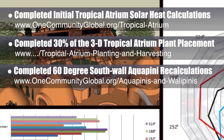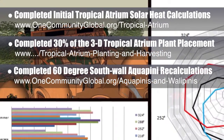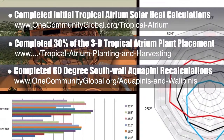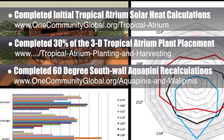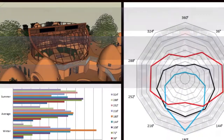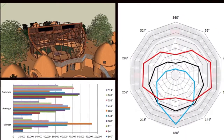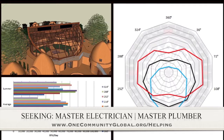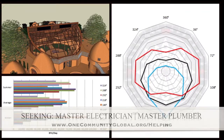We did calculations on the utility of water as thermal mass — clean quantity and temperature — calculating sun declination to size the tropical atrium south wall glazing. All these things helped us nail down the roof design for large-scale aquapini and to explore whether that same design could be applied to the tropical atrium. In this area, we are seeking a master electrician and a master plumber — please have them get in contact with us if you'd like to contribute to world change with One Community.